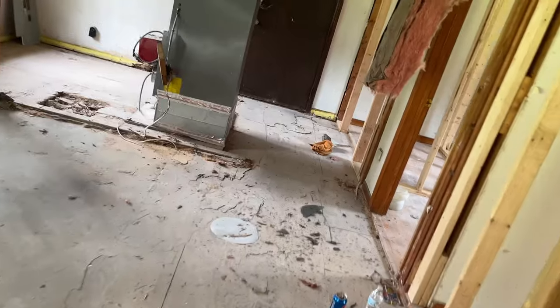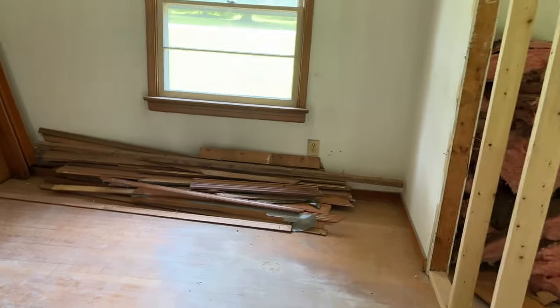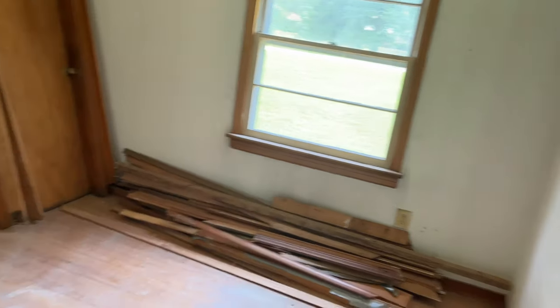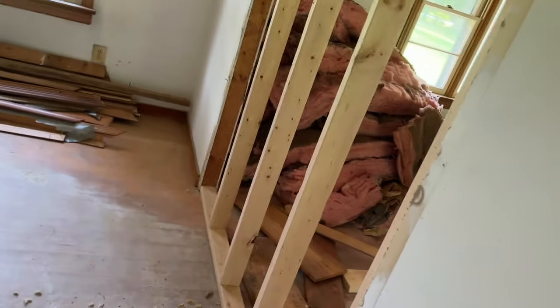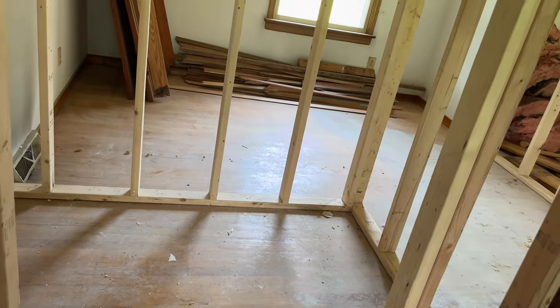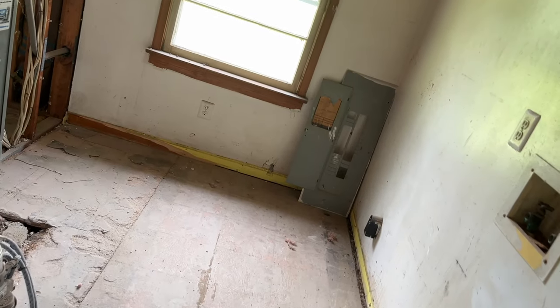Over here we're going to have just a really small room for my husband — like his office. So he'll have a small office space in the house. And then a really nice size pantry, taking up some of that room, but we're going to have a really nice size pantry there. And like I said, this area is going to be a part of the kitchen.